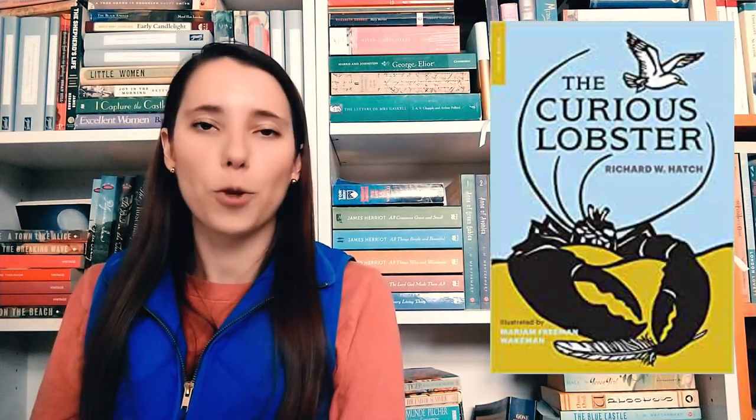Then The Flying Classroom by Eric Kestner. I don't know much about that, but obviously there's going to be some magic in there if it's called The Flying Classroom — so we will have to see and I will report back after we read it. Then The Curious Lobster by Richard Hatch. This is about a lobster who wants to see what is out there in the world outside of the ocean. He goes on a big adventure and travels around. I have never read a book with a lobster protagonist.